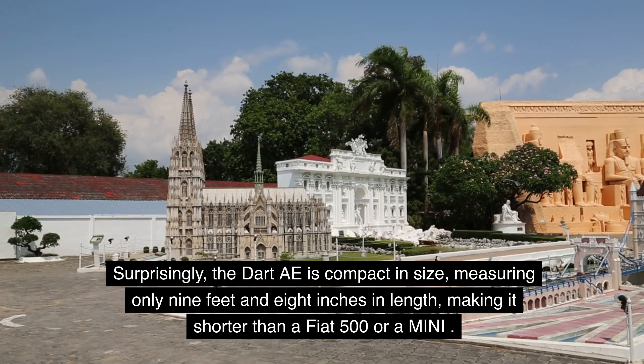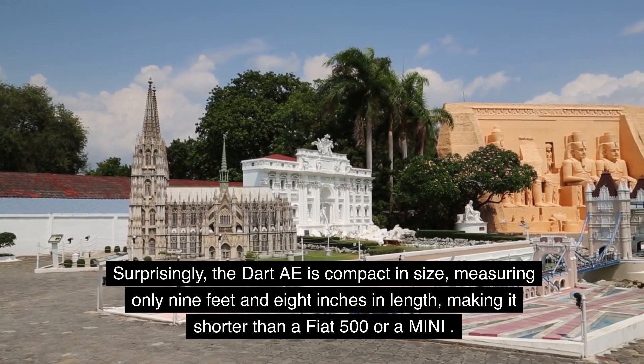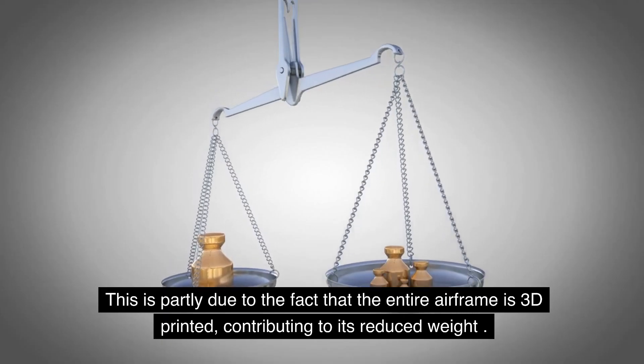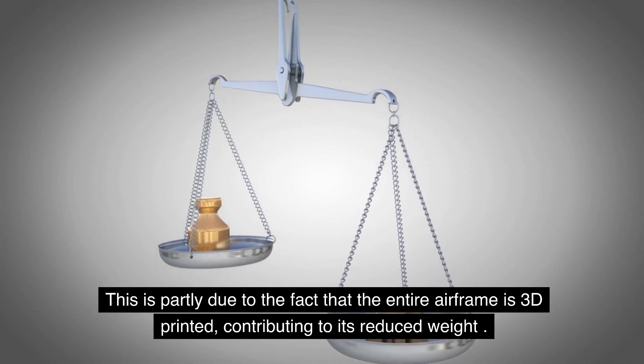Surprisingly, the DART AE is compact in size, measuring only 9 feet and 8 inches in length, making it shorter than a Fiat 500 or a Mini. Its lightweight nature is also noteworthy, weighing just 660 pounds or 300 kg. This is partly due to the fact that the entire airframe is 3D printed, contributing to its reduced weight.